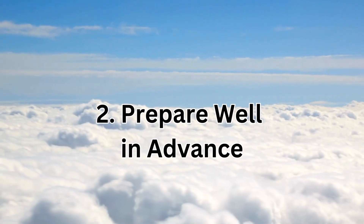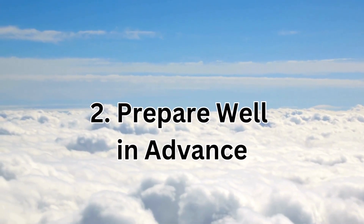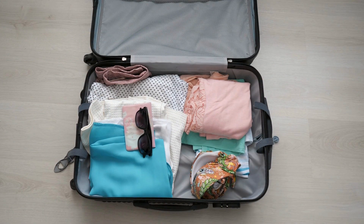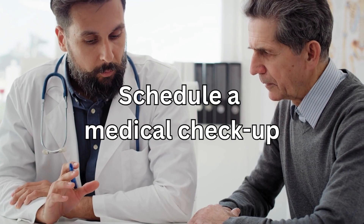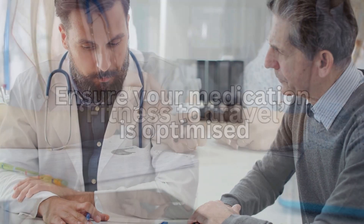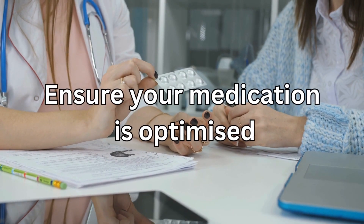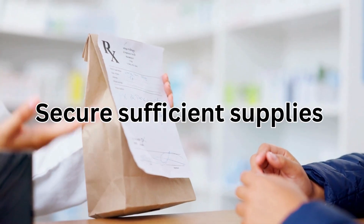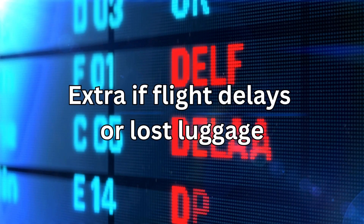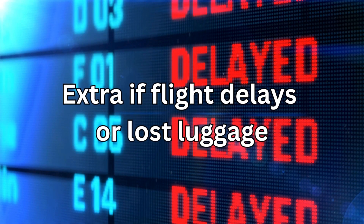Number two: prepare well in advance. Allow ample time to prepare for your trip, especially if you take regular medication. Schedule a medical checkup to discuss your fitness to travel, ensure your medication is optimized, and secure sufficient supplies for the duration of your trip, including extra just in case there are flight delays or lost luggage.